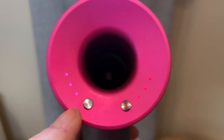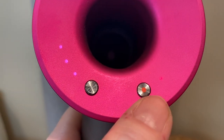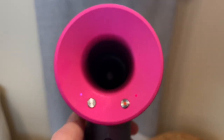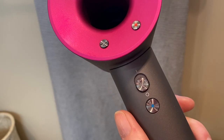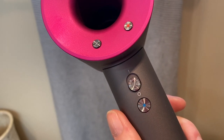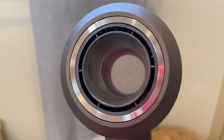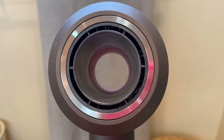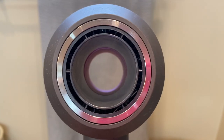The Supersonic has four heat settings: 100 degrees said to be for faster drying and styling, 80 which Dyson labels for regular drying, 60 degrees Celsius for gentle drying, and a 28-degree constant cold setting for cooling, smoothing, and setting your style. Similarly, speed of the airflow is adjustable to three different levels: ultra high for fast drying, regular, and low.